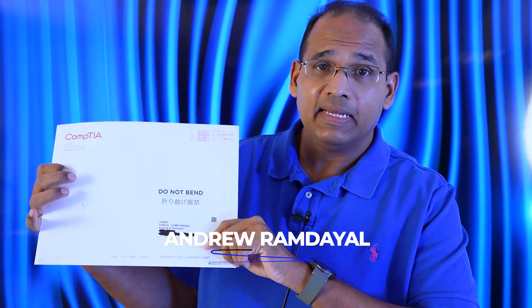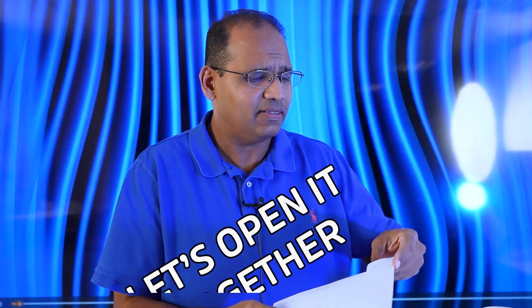So you just passed a CompTIA certification like I did — it has my name on it — and you're wondering what exactly CompTIA is going to send you when you pass. This is the envelope; it hasn't been opened and came yesterday for a certification that I passed.